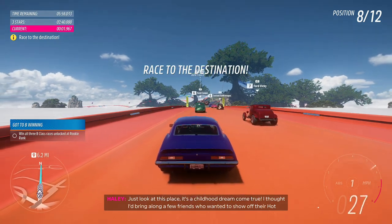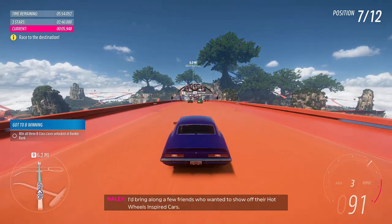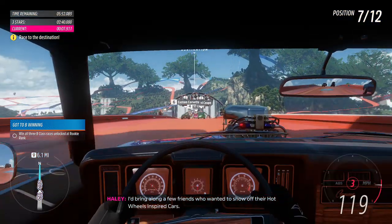Just look at this place! It's like a childhood dream come true! I thought I'd bring along a few friends who wanted to show off their Hot Wheels subscribe cards.